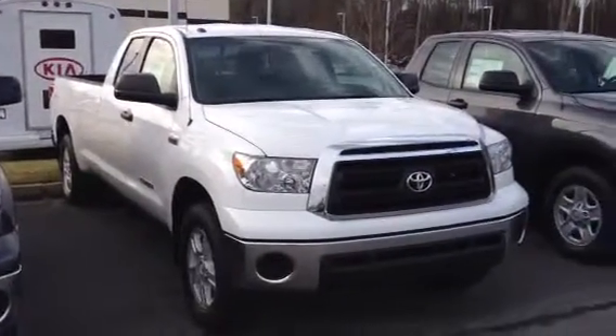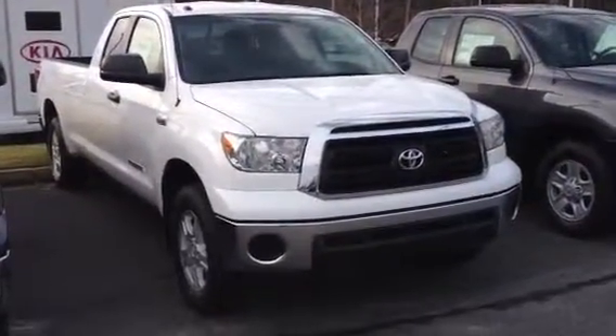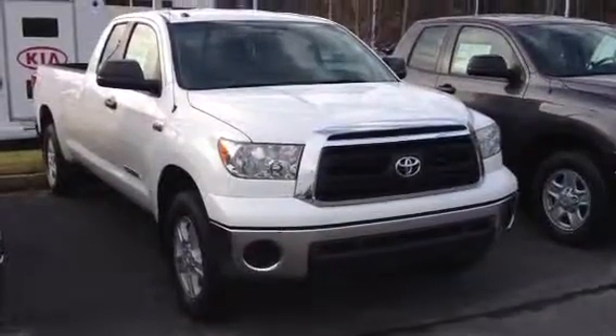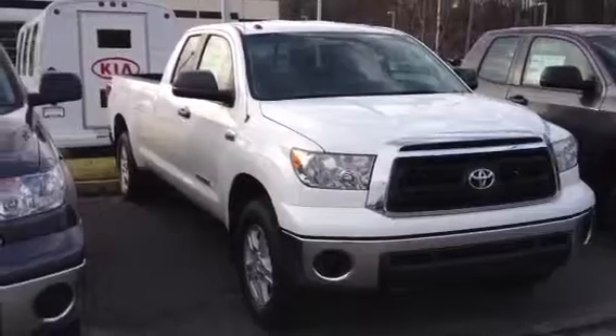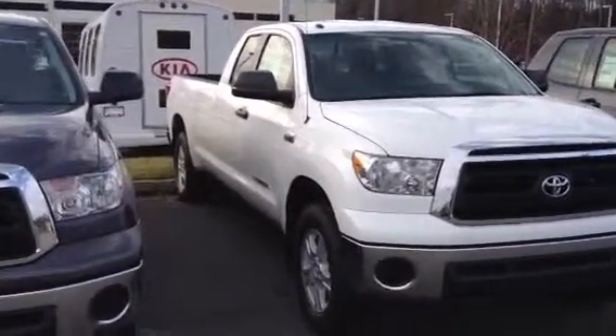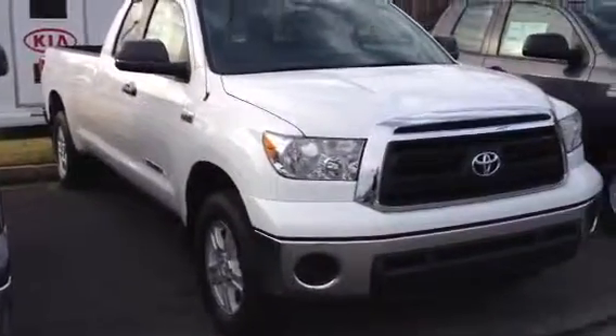Hey K, this is Bobby with LaGrange Toyota. I just want to take a minute here and just walk you around one of our 2013 Tundras. This is the double cab version, 4x4, and this is the long bed edition. I've got two here in stock currently.